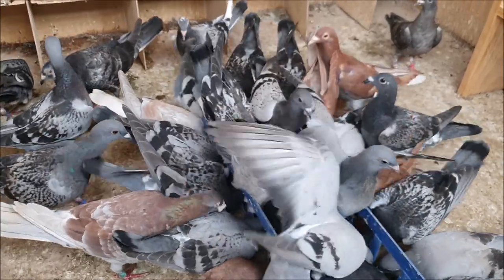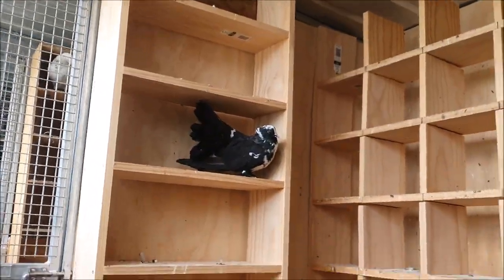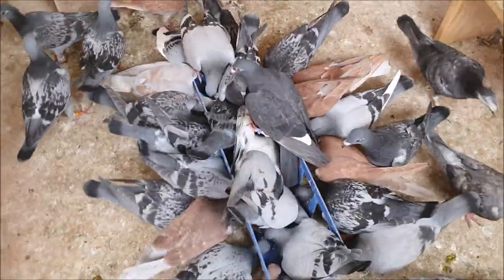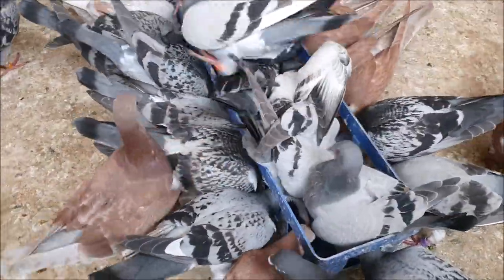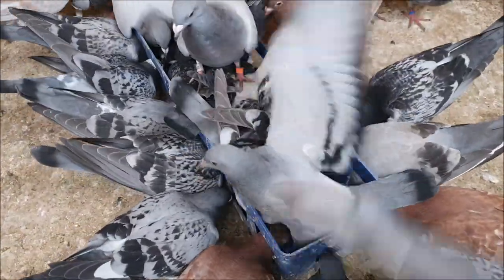With the circovirus, one thing to keep an eye out for is birds that don't want to eat — like this fantail and this opal hen over here. The birds that don't want to eat are the ones you want to worry about a little bit with circovirus, because like I said it does suppress the appetite.